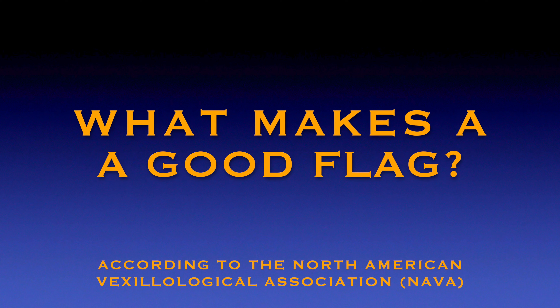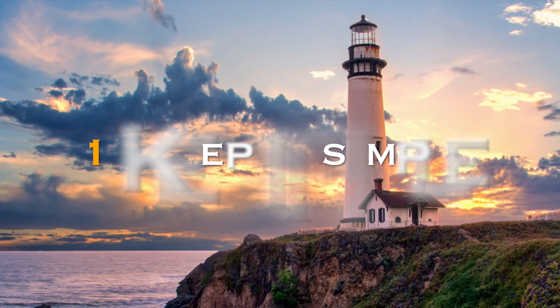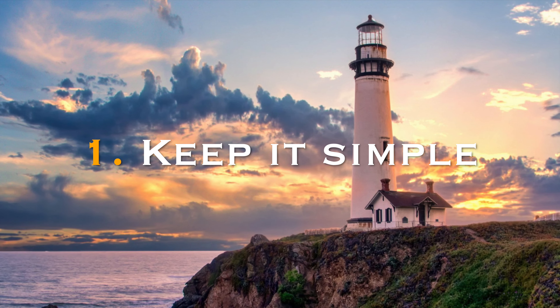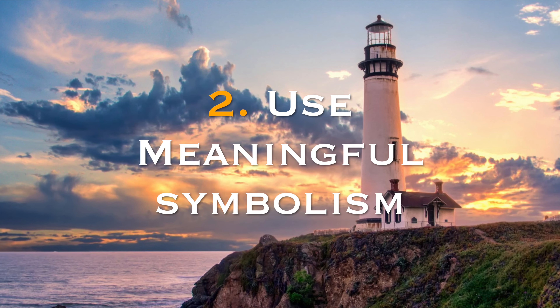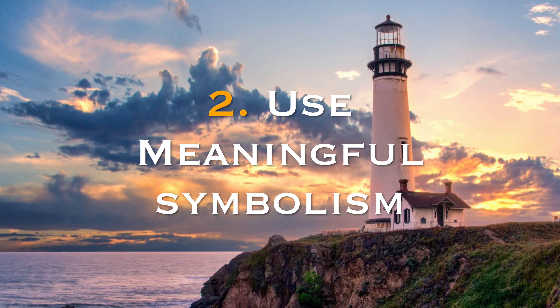Let's do a quick refresher on the rules of what makes a good flag. One, keep it simple — it should be so simple that anyone can remember it and draw it from memory. Number two, use meaningful symbolism. Each flag's colors, patterns, or images should relate to what it symbolizes.